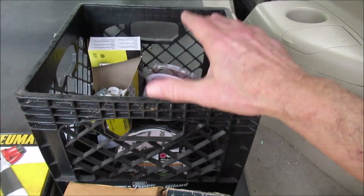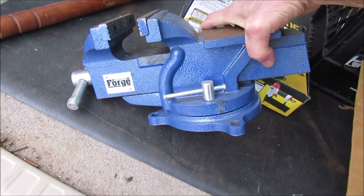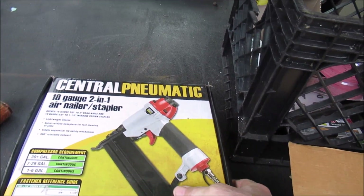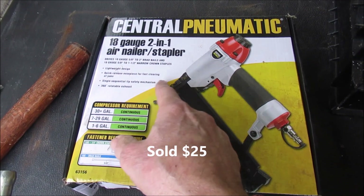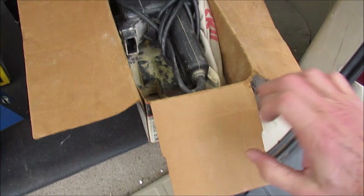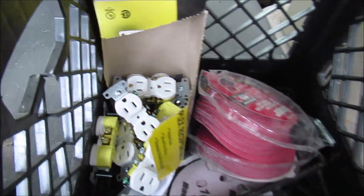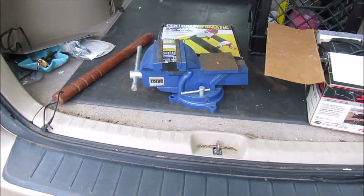I grabbed this one container here — a milk crate — and it had this like-new table vise, Central Forge, and in this a pneumatic, new in the box, hadn't been opened yet, 18-gauge 2-in-1 air nailer stapler. And in this box a used Skil belt sander, and in the rest of the box there's new plugs and sandpaper discs. So that box is very productive.